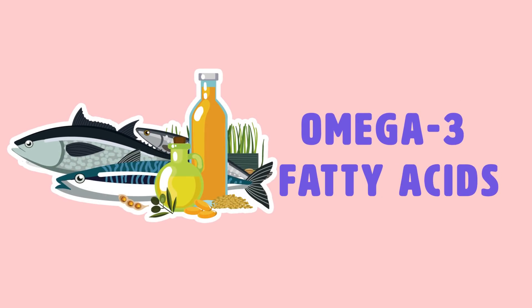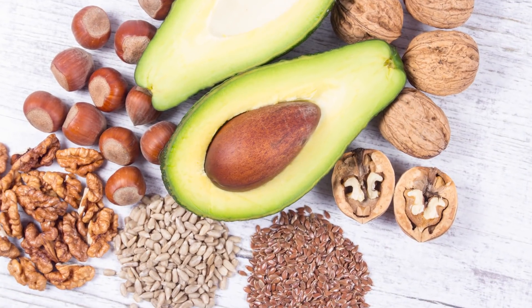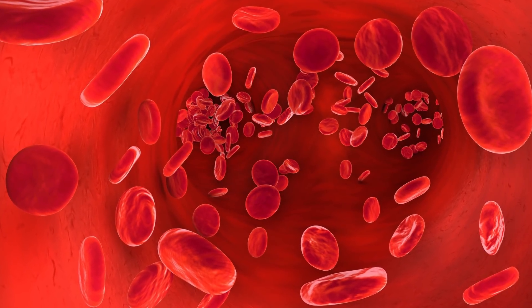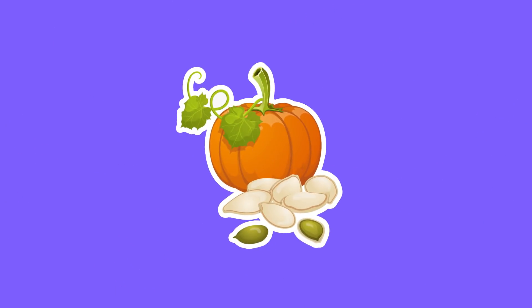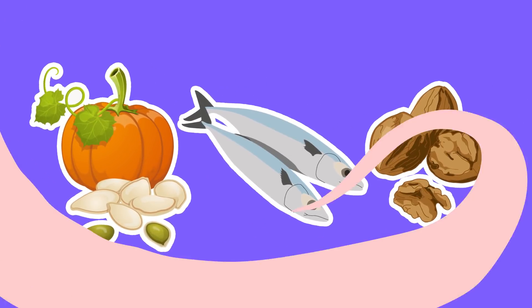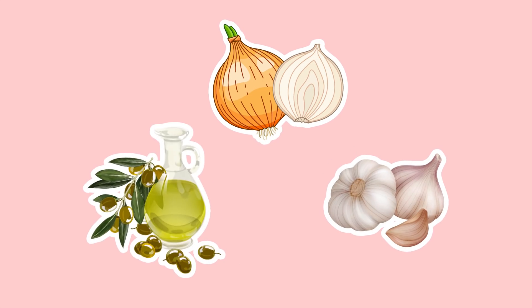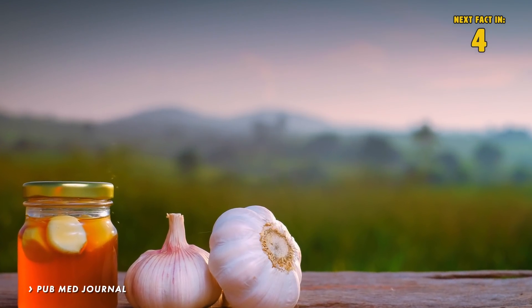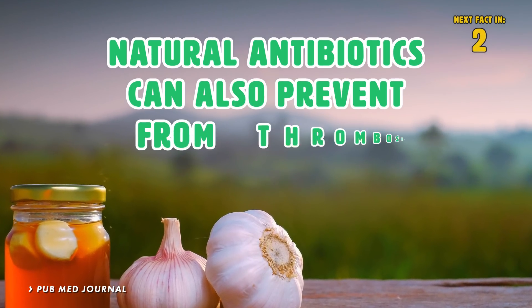Omega-3 fatty acids. Another beneficial blood thinner is omega-3 fatty acids, which help decrease blood platelet activity. The best sources for omega-3s are pumpkin seeds, fish, and walnuts. Using natural antibiotics such as onions, garlic, and olive oil can also thin the blood. A study published in PubMed journal states that natural antibiotics can also prevent thrombosis.